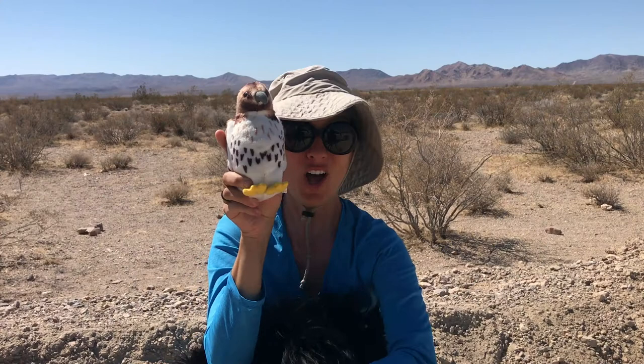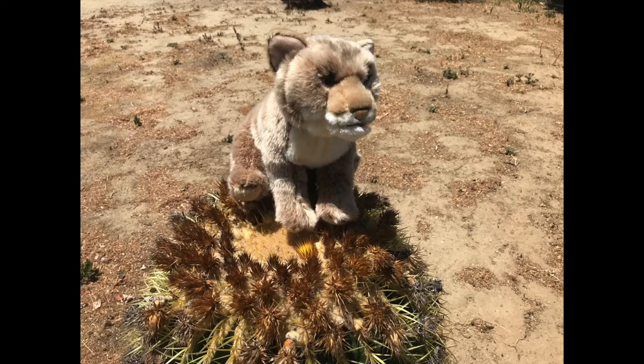A red-tailed hawk is also a carnivore and hunts snakes. Hawks, bobcats, and mountain lions are at the top of the food chain. Nothing eats these animals — they are called top carnivores.